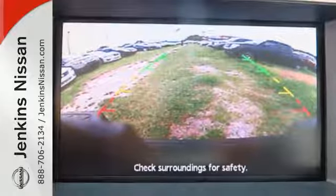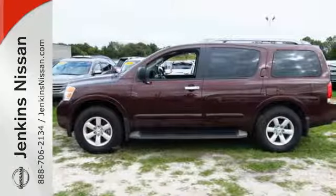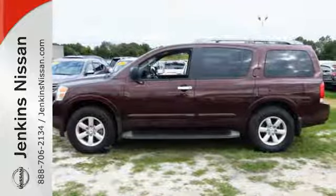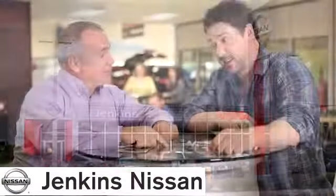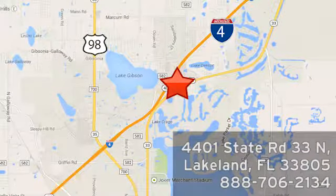A full-size SUV for a life full of adventure. Take it for a test drive today. At Jenkins Nissan, honesty is our policy. We're conveniently located at 4401 State Route 33 North in Lakeland, Florida.